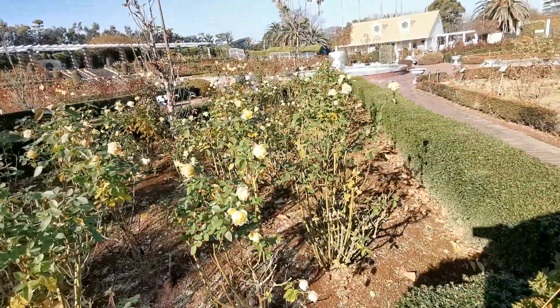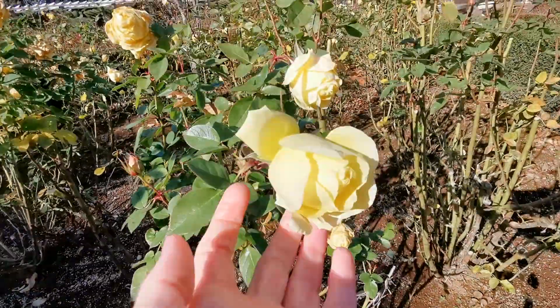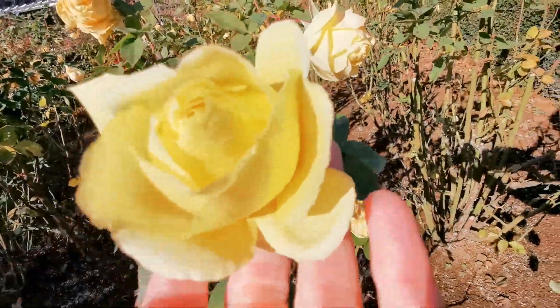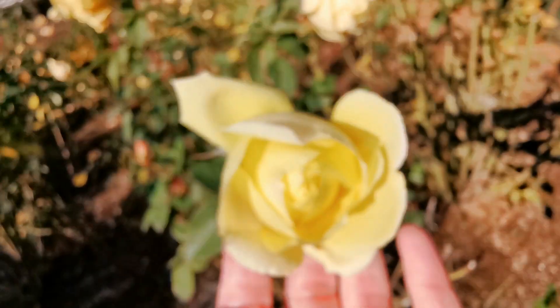So it's a rose that does a good job. Bye-bye. Thank you.